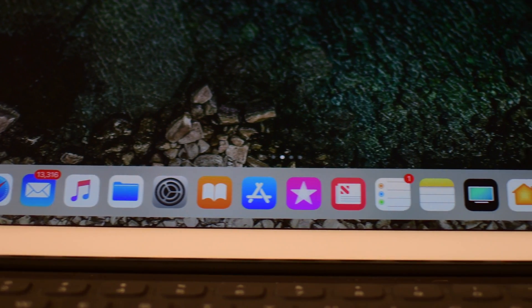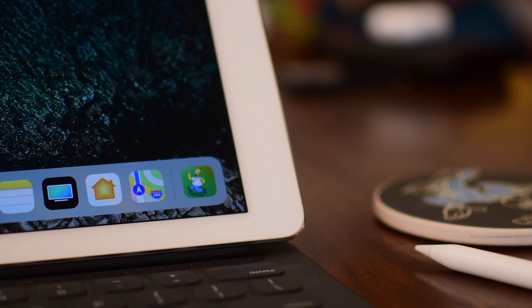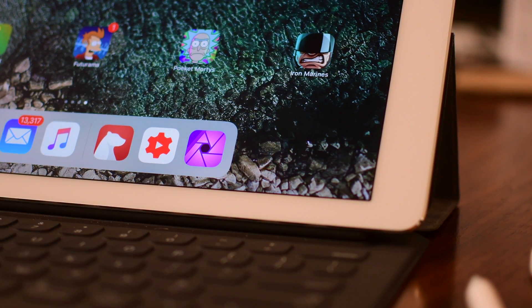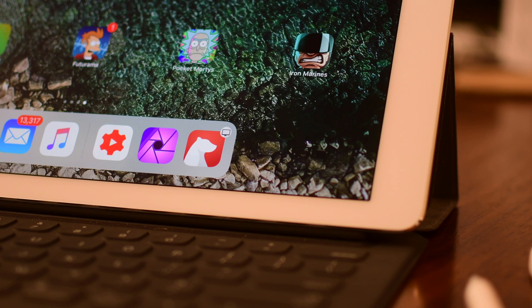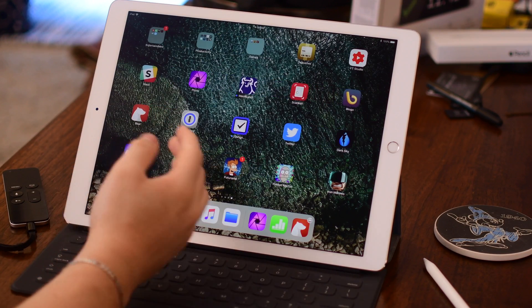On the right-hand side there are actually up to three predictive icons. They populate based on the time of day — if you always check your email in the morning — or by location, like when you get to the office and pull up Slack, or via Handoff and Continuity if you have something like Bear open on your Mac. This might be one of my favorite features of all time.